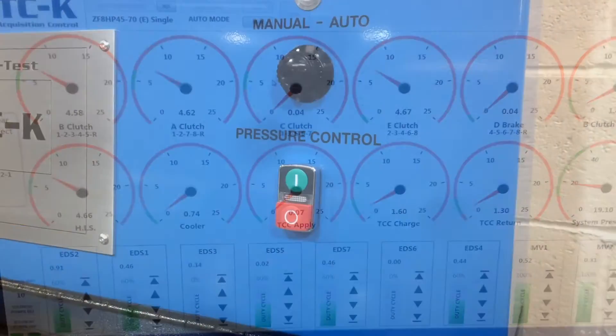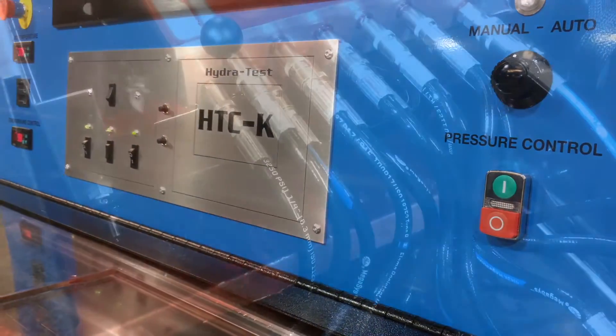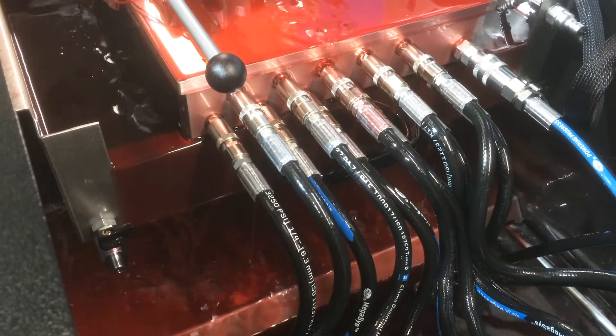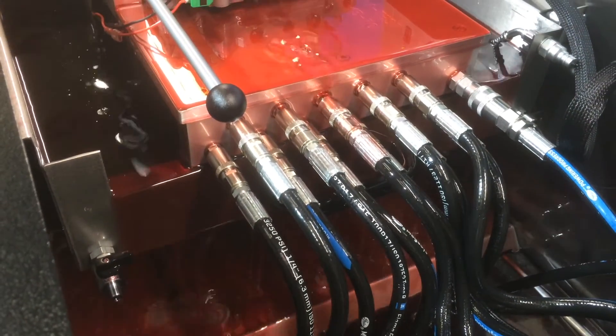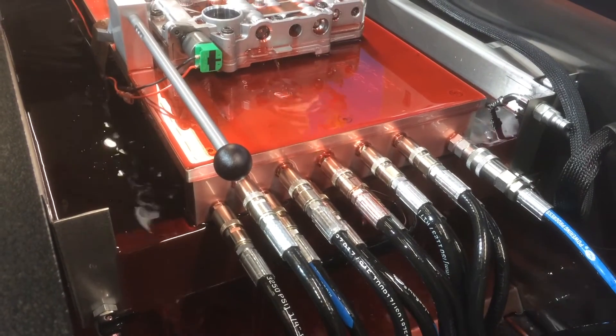The easy limits feature is a percentage calculator for data analysis which can now be adjusted for each reading rather than just one global setting. All of these features plus many more make the HTCK the tool for the future.